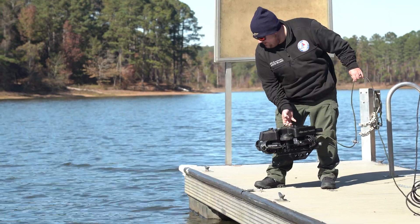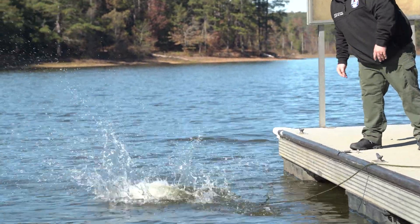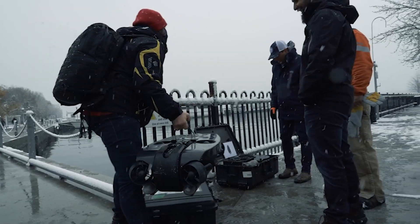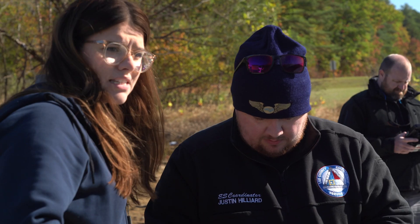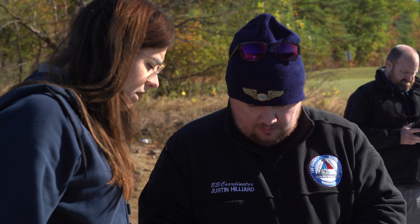Deep Trekker ROVs are built to be as intuitive and easy to deploy as possible for our users. But that doesn't mean that we're not here to help with questions you may have. We're here to help unlock the vehicle's full potential for your team.